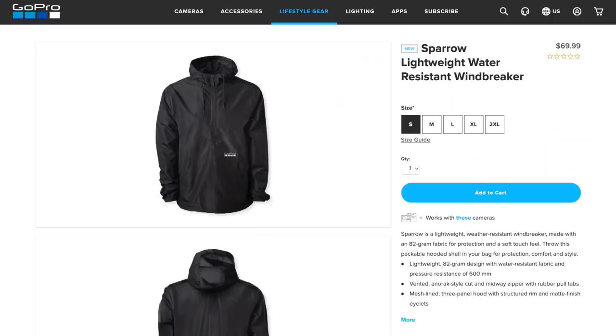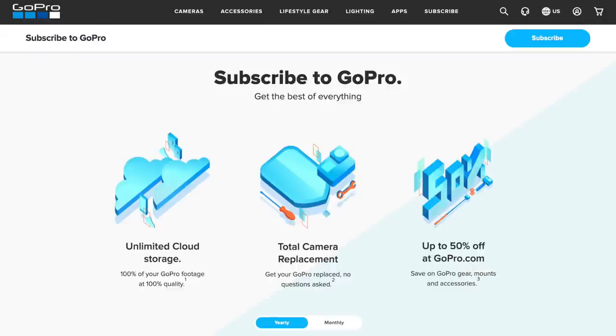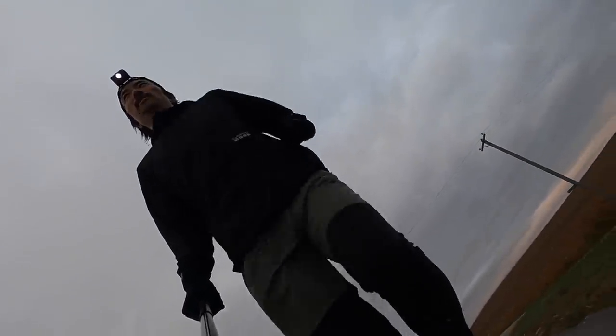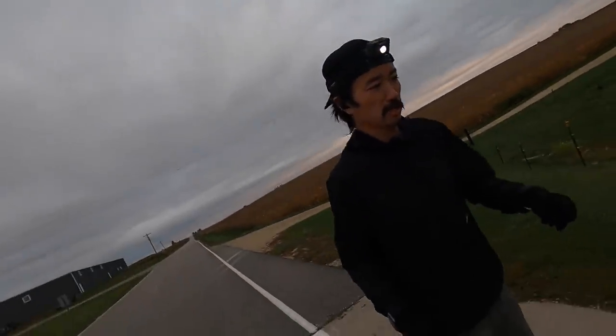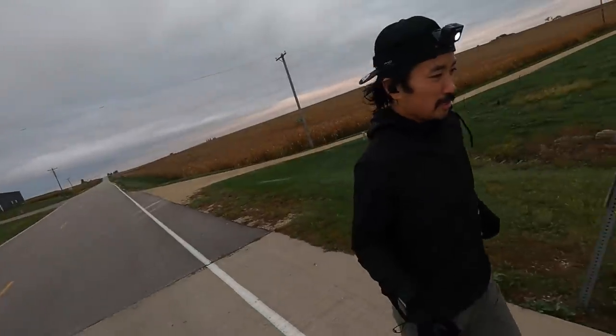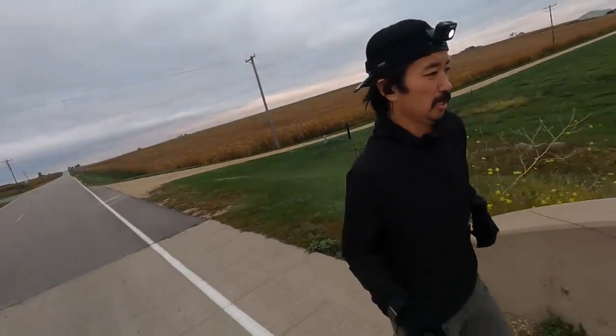This fall I also picked up another rain layer — a windbreaker from GoPro. I recently bought the GoPro Hero 9 and they kind of made you sign up for the GoPro subscription as part of that, but you also get a discount when you buy merch. So I bought a t-shirt and a windbreaker. It's not necessarily meant for running, but I've run in it a bunch of times and it works out pretty good — kept me warm, stayed out of my way, and was a very functional piece of clothing for running.